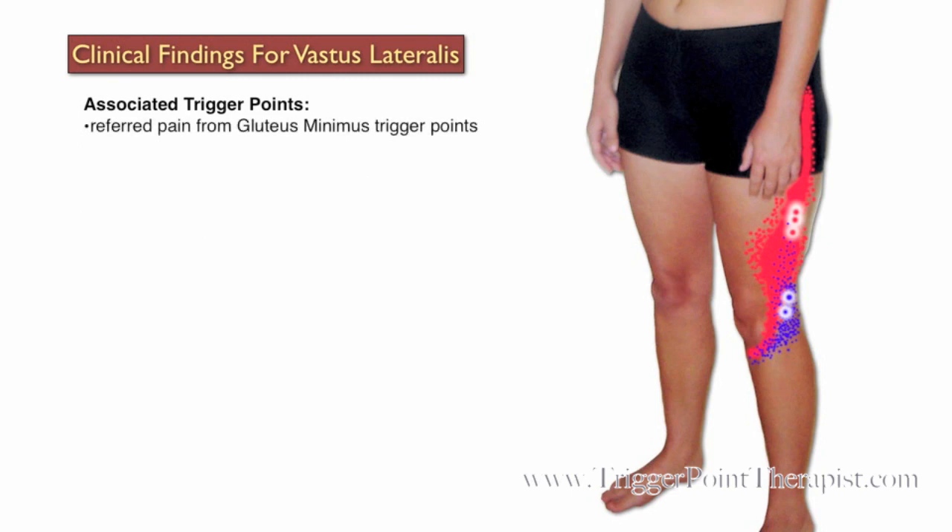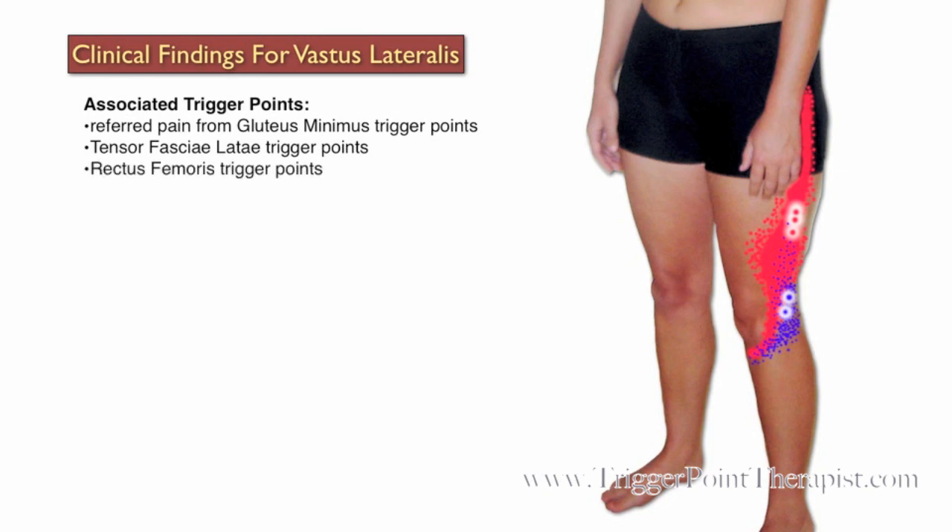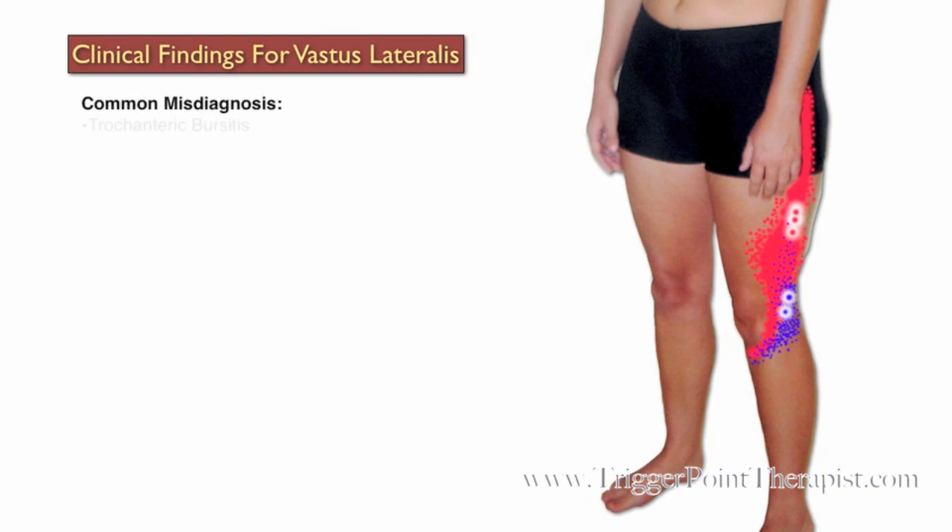Referred pain from the gluteus minimus trigger points can activate those of the vastus lateralis muscle. Other associated trigger points include those in the tensor fasciae latae, rectus femoris, and vastus medialis muscles. Clients with active trigger points in the vastus lateralis muscle are commonly misdiagnosed with trochanteric bursitis, and knee strain or knee injury.